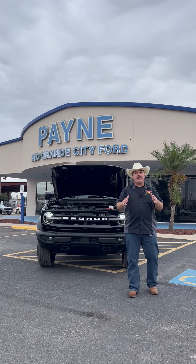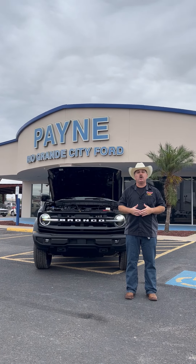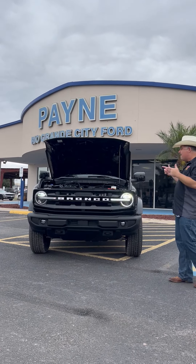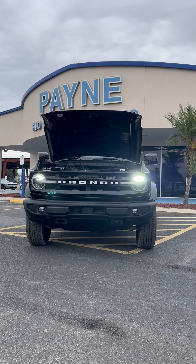Hey, Thanksgiving may be over, but there's some great deals still going on here at Payne Rio Grande City Ford, like this new 2022 Ford Bronco four-door Outer Banks Edition.